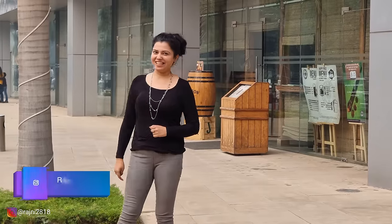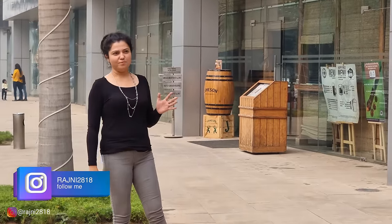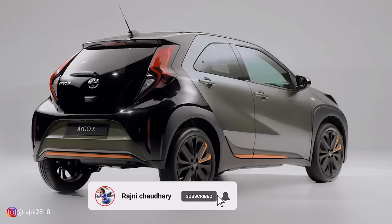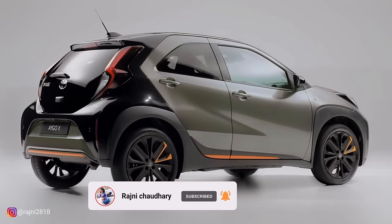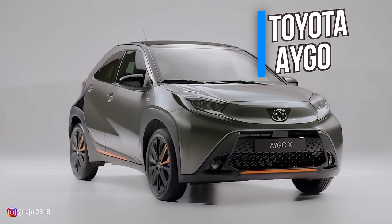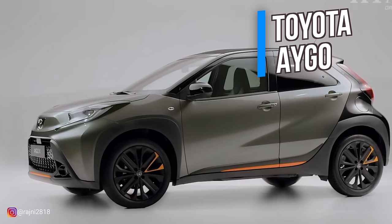Hi, how are you all? Hopefully you will be very good and keep your attention very well. You all know that Tata Punch is a huge hit for Tata. In comparison, you also have Toyota, which has the name iGO. This car is a direct competition for Tata Punch.